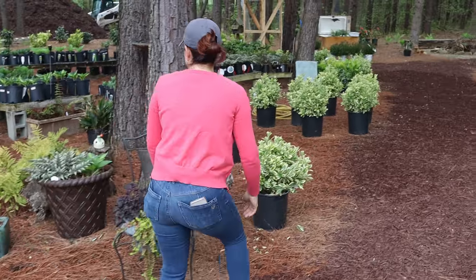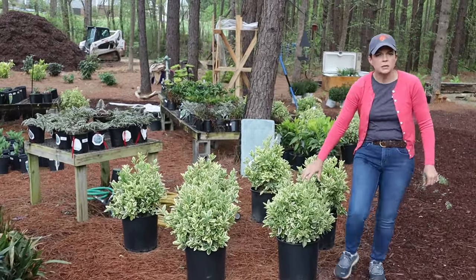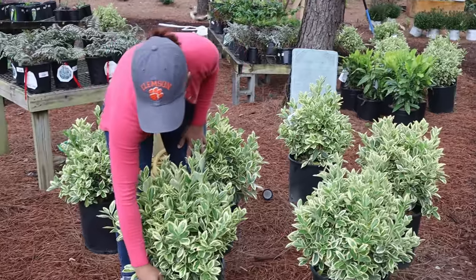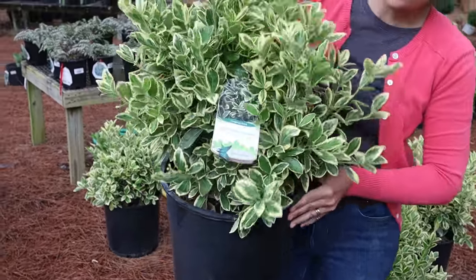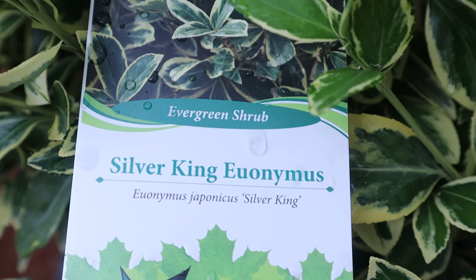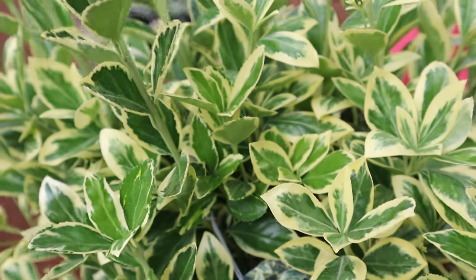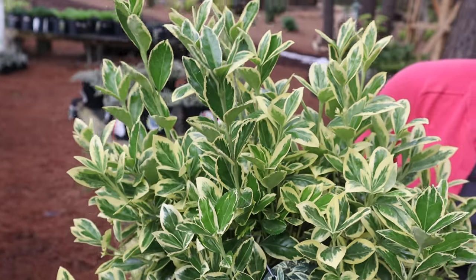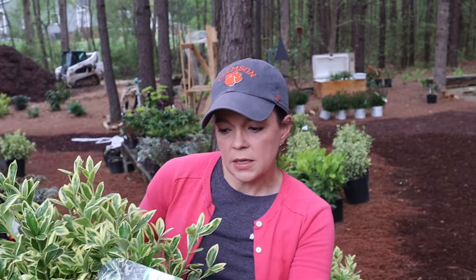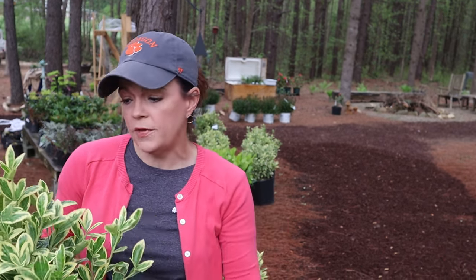Everything is starting to come back beautifully. We have these Silver King Euonymus — let me show you the tag. This is a great evergreen shrub with beautiful variegated foliage. You can look it up on Professor Google for all the information, but these can get nice and big if you allow them. You can create a hedge, or use them as a specimen focal point — really a low-key maintenance shrub. It is hardy in zones two through six and will ultimately go to six feet tall and three feet wide.